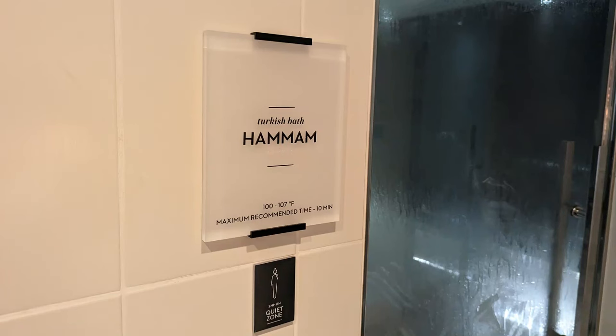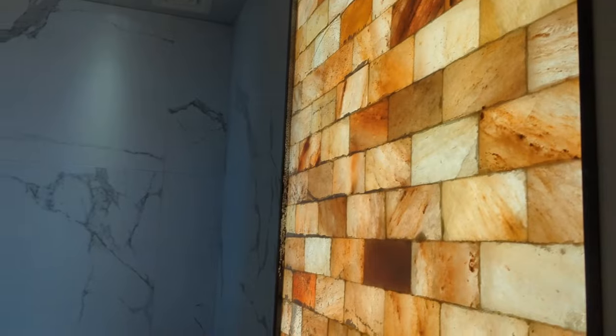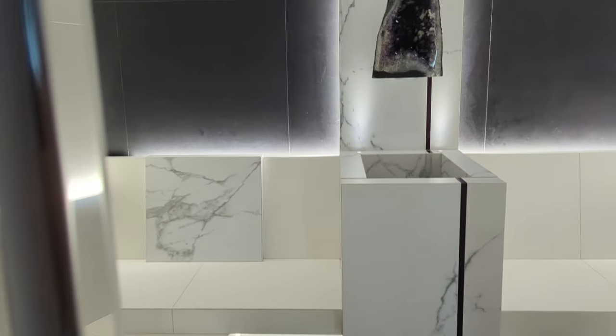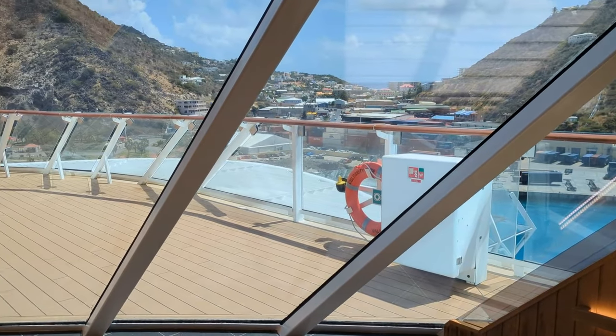Specifically, it has two different steam rooms — one they call a hamam, which was the higher temperature steam room, and an aromatic steam room with essential oils. They had a salt room at a lower temperature for the cleansing benefits of pink salt, a crystal healing room which was a sauna around 100 degrees, and a regular dry hot sauna with a great ocean view, in addition to those heated loungers. Normally, that area is $499 for a couple sharing the same cabin, plus an 18% gratuity.